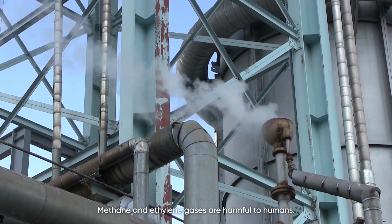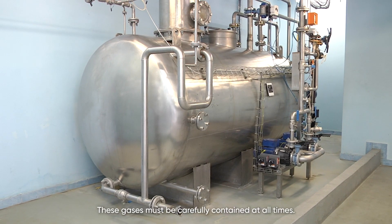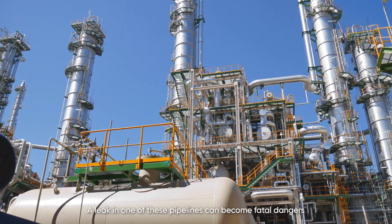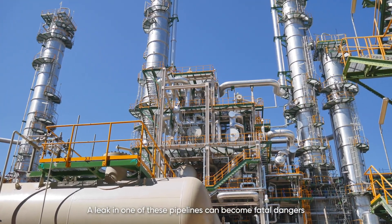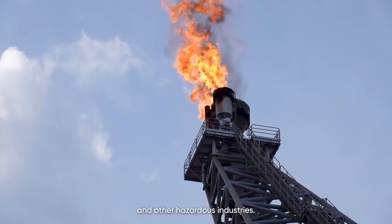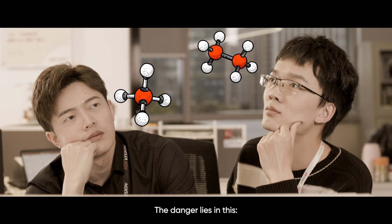Methane and ethylene gases are harmful to humans. These gases must be carefully contained at all times. A leak in one of these pipelines can become fatal dangers in plants and refineries for oil and gas, petrochemicals, and other hazardous industries. The danger lies in this.